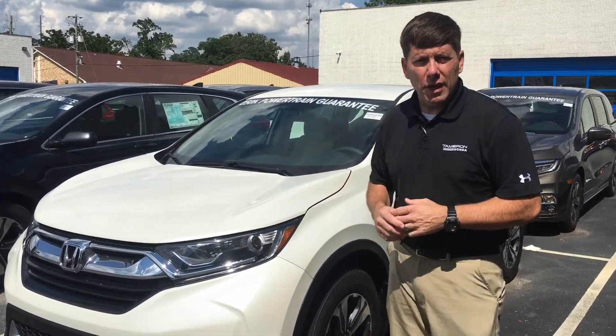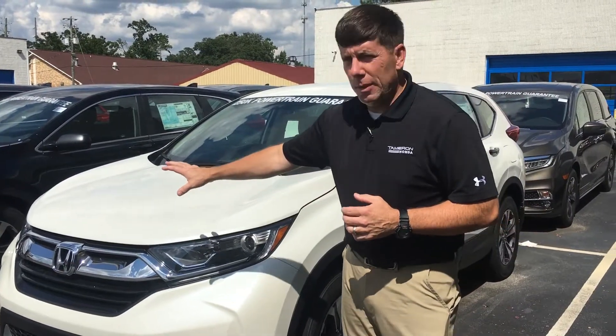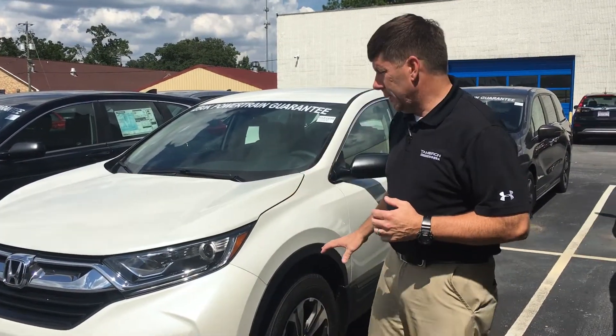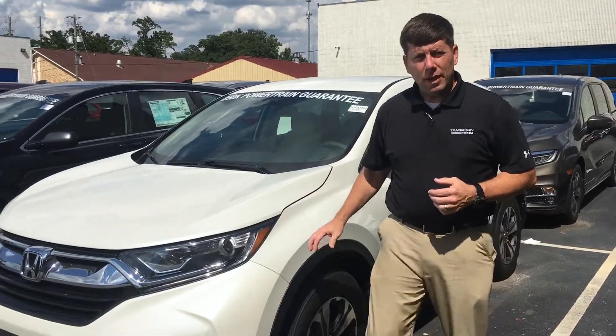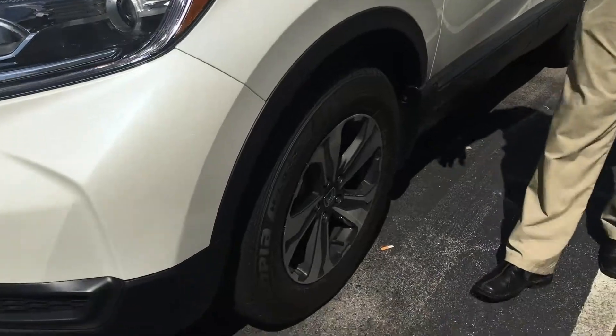This is a Motor Trend SUV of the Year, and for good reason. You can see it was totally redesigned last year. Beautiful chrome accents on the front of the vehicle, LED daytime running lights along with HID headlights — a great headlight package for the highway or the open road.